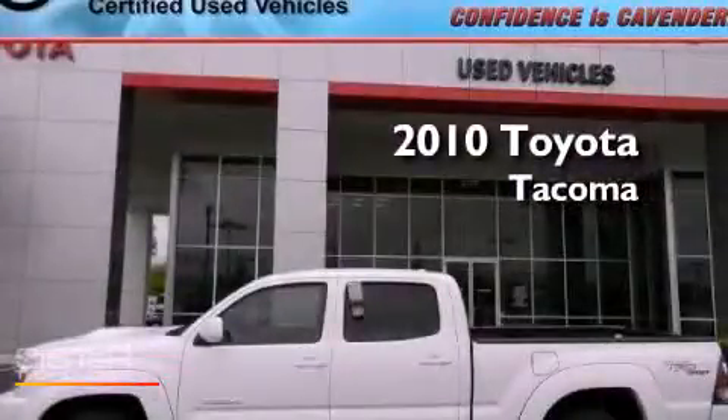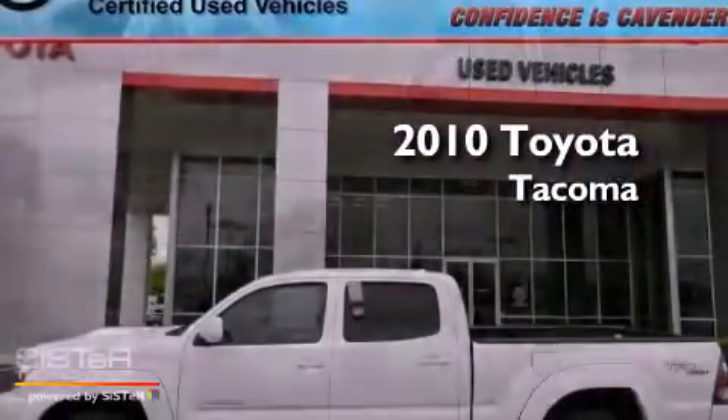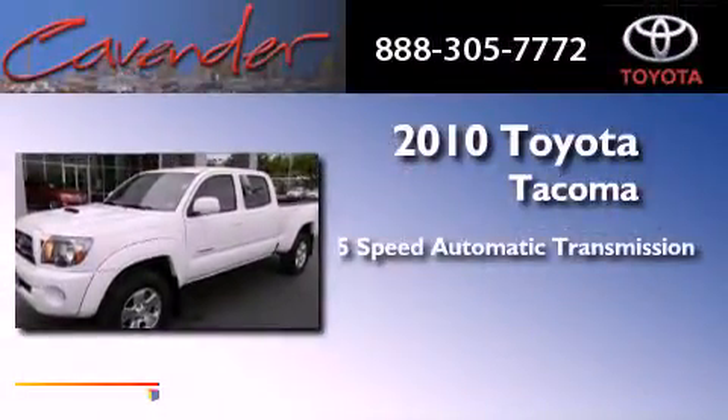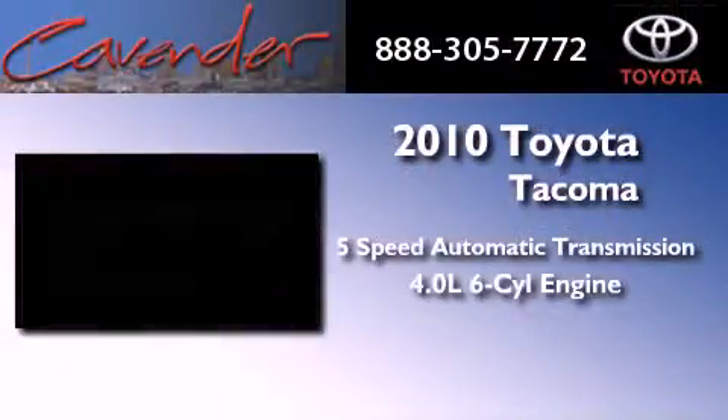This is a certified pre-owned 2010 Toyota Tacoma. This vehicle has seating for five adults and a 4.0 liter V6.